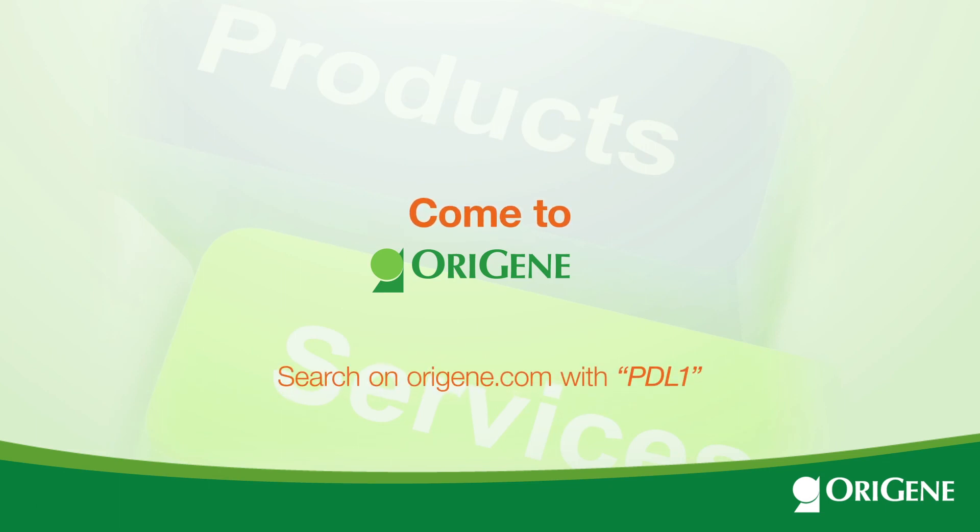You are also welcome to take advantage of our expertise in rabbit recombinant antibody development. Please submit your request — the links are below.